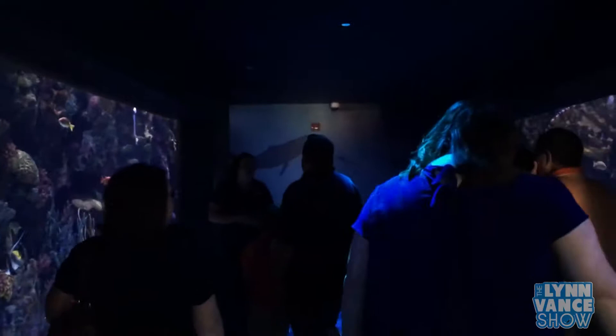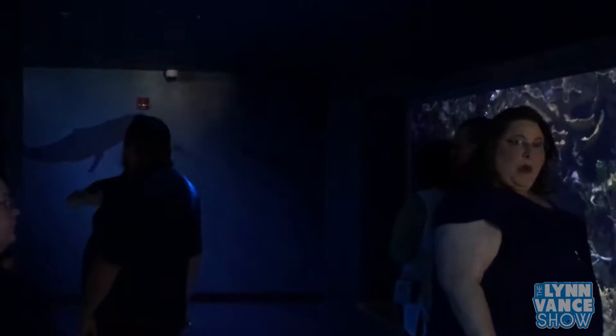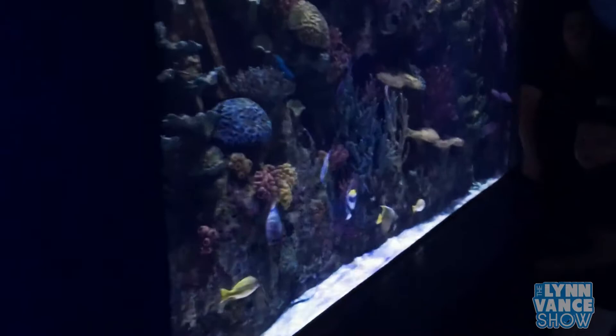Welcome to the WOW Gallery. We call this the WOW Gallery because you look around and you go WOW. We're going to talk about two different oceans today — over here is the Indo-Pacific and this ocean over here is the Caribbean. I'm going to start right here in the Indo-Pacific with this big guy right here.